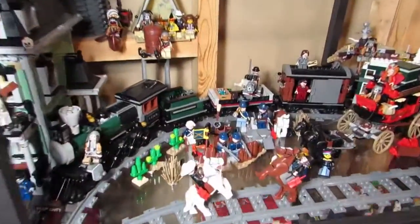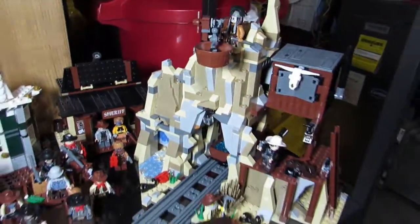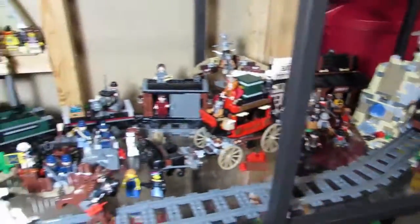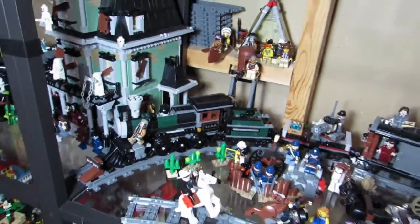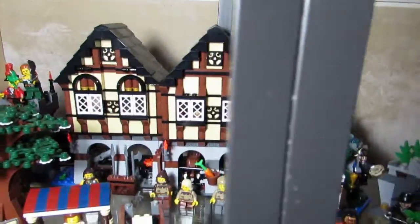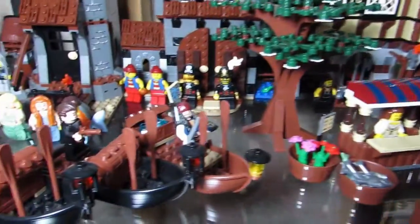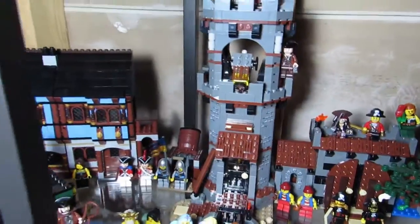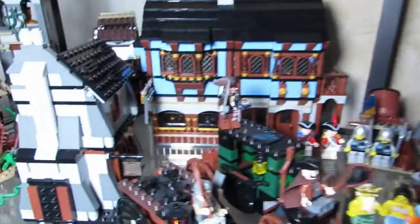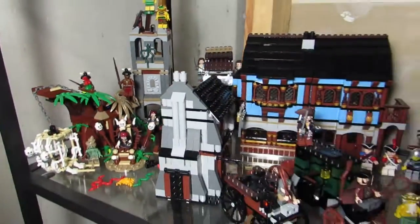Over here is the western theme — we got the Lone Ranger. All the western figs here with a nice train. And of course Pirates of the Caribbean, mixed in with the medieval market, because Pirates of the Caribbean is kind of medieval — you guys can let me know. And over here are the cannibals of Pirates of the Caribbean.